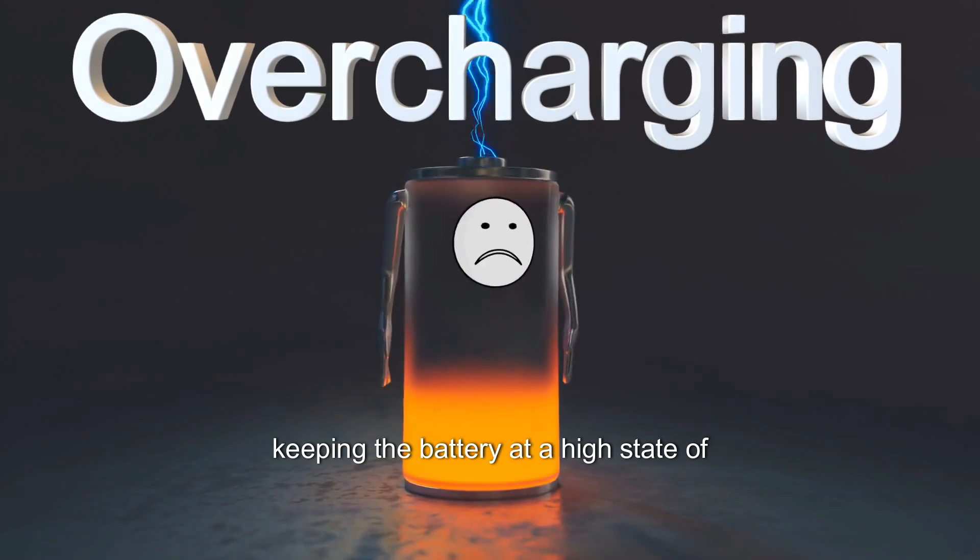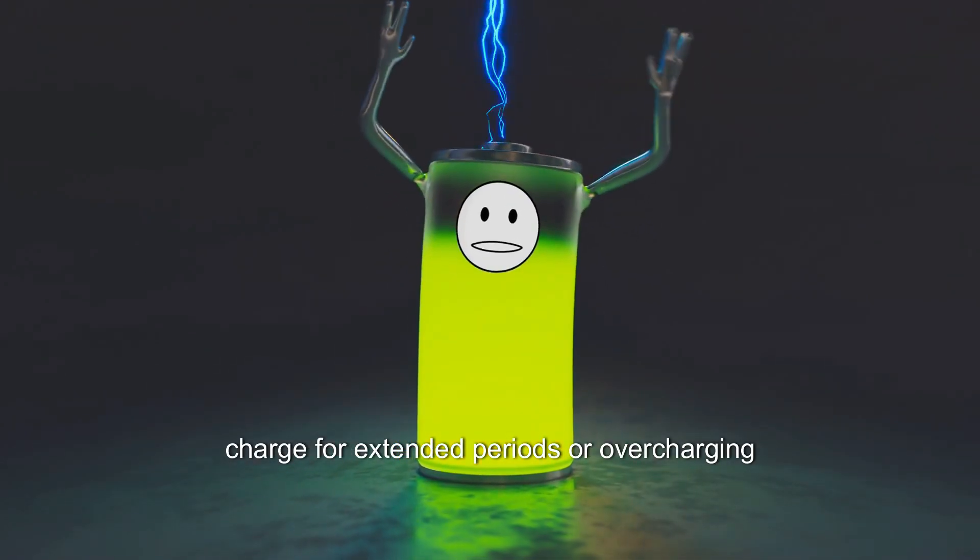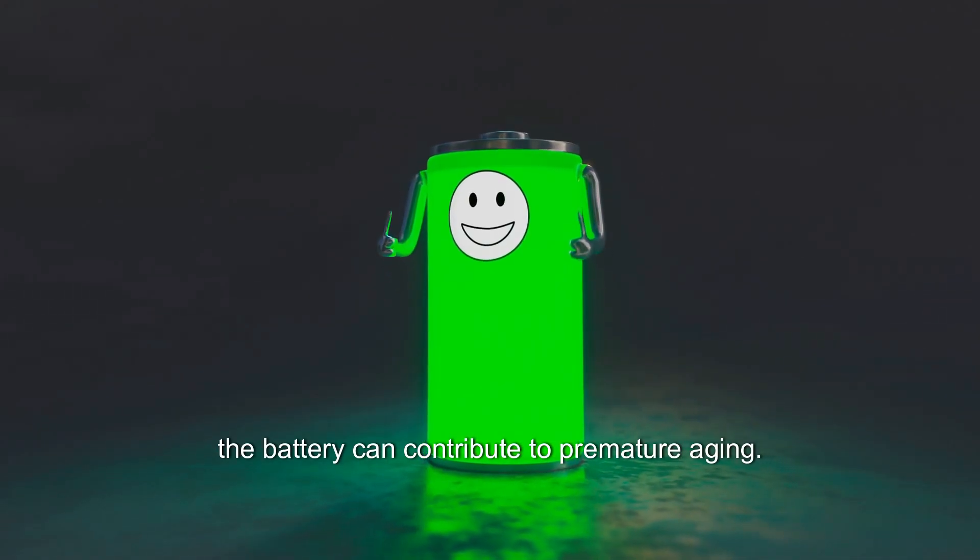Overcharging: Keeping the battery at a high state of charge for extended periods, or overcharging the battery, can contribute to premature aging.